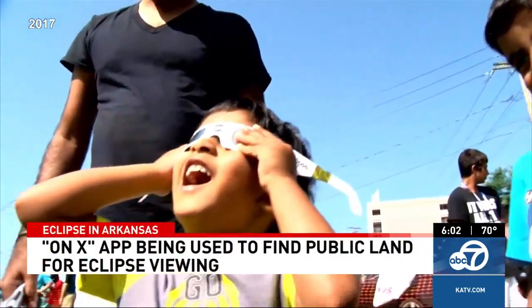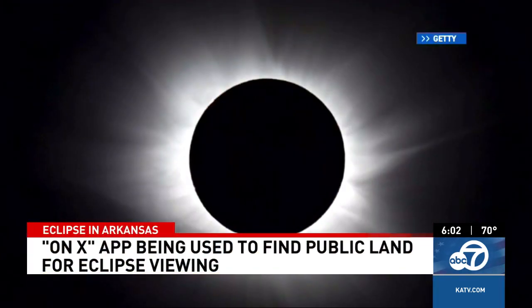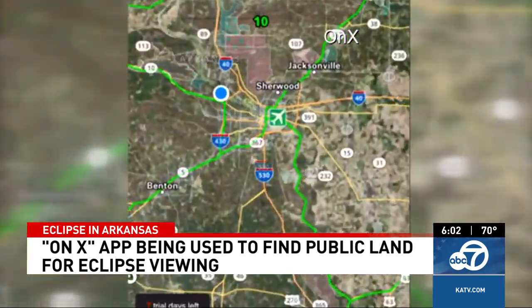For more days, Arkansas will be packed with excited visitors ready to view the total solar eclipse. A tool that can be utilized by both visitors and Arkansans, typically used by Arkansas hunters, might provide some assistance.